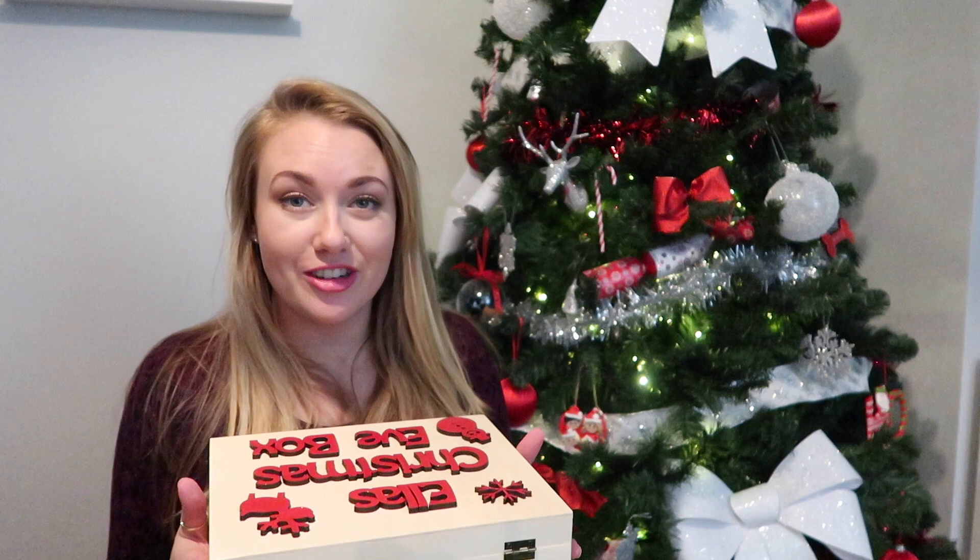Hi everyone, welcome back to my channel. If you're new here, I'm Lottie and my mama too. Today we're going to be going through my kids' Christmas Eve boxes. I make these every year and they absolutely love them — they're given to them the day before Christmas.